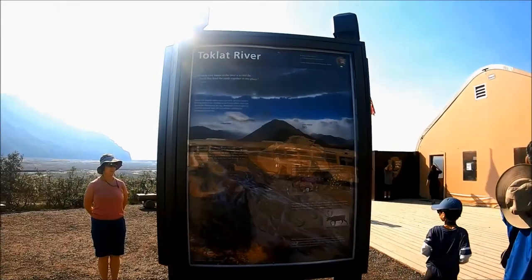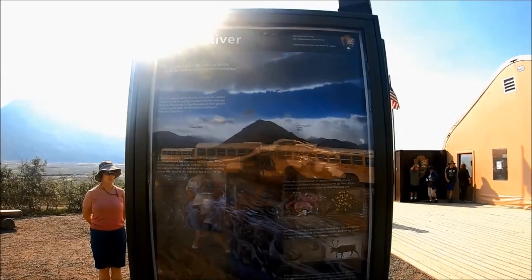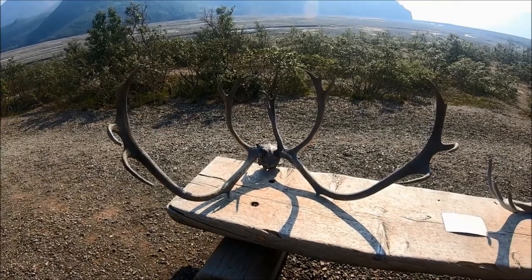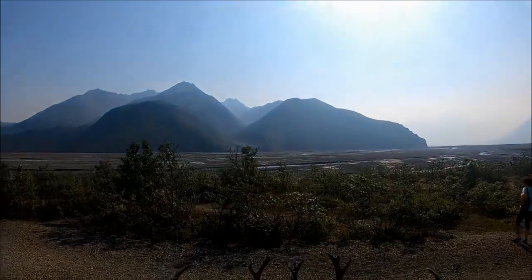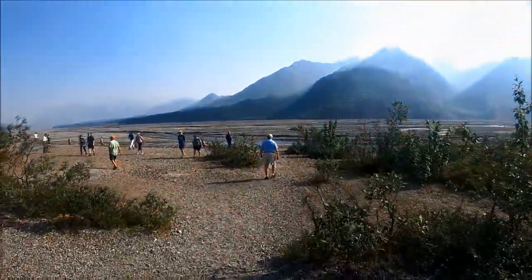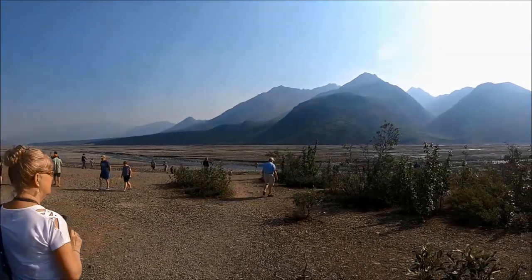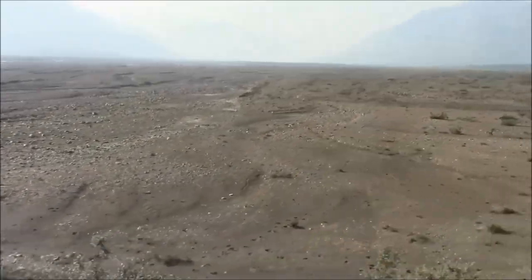At this rest stop you can see the many braided tributaries of the 85-mile Toklat riverbed. The braiding is caused by three flow sources: glacial melt at the head of the valley, runoff of precipitation from the sides of the valley, and groundwater upswellings.